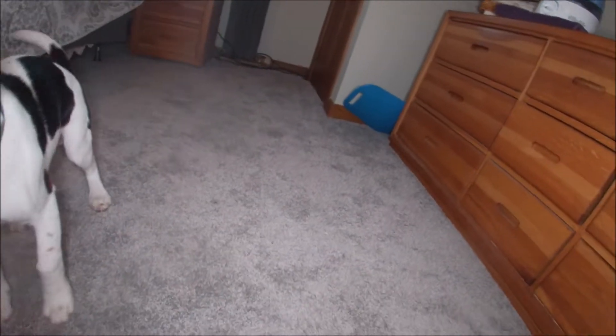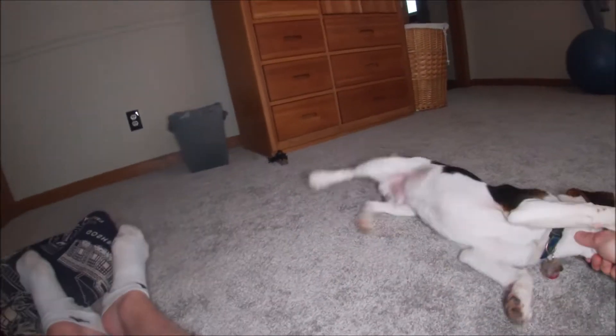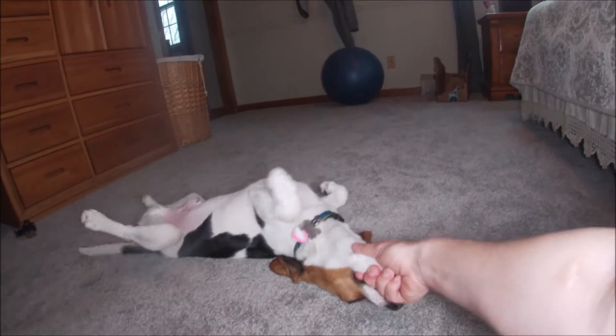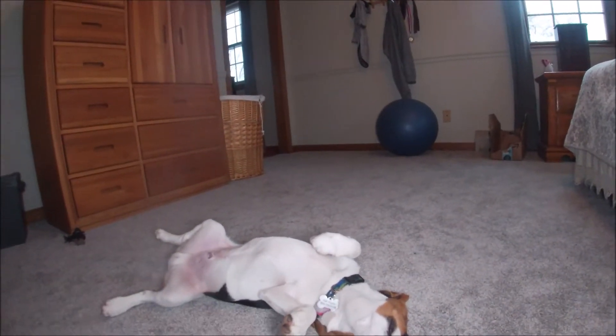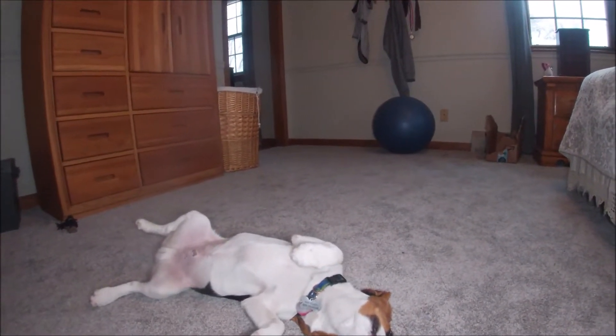He likes to do the wild thing — but I mean, I think it's just puppy stuff. He has never bitten me to the point of drawing blood, but he does like to bite, especially if he doesn't have a toy.